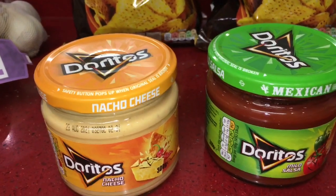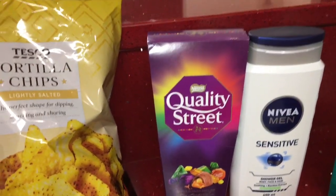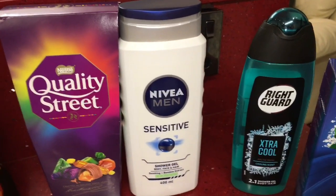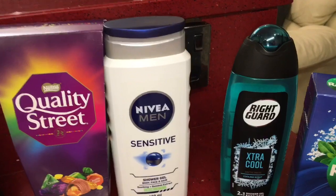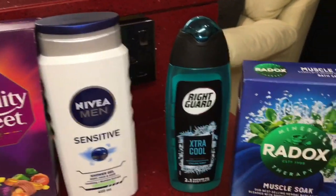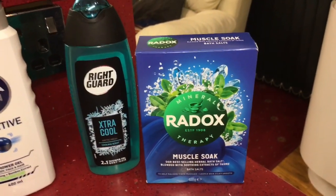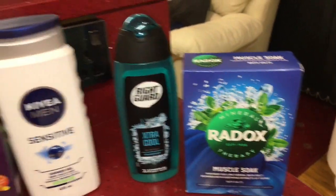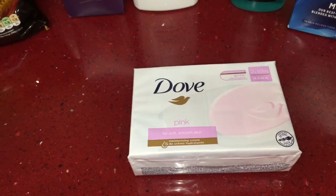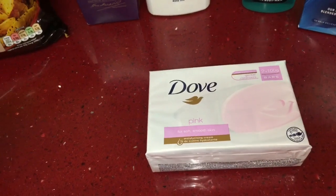I got a box of Quality Street and this box was £1.50 with the Clubcard. For non-food items I picked up a Nivea Men sensitive shower gel, a Right Guard shower gel, a box of Radox bath salts in the muscle soak for 99 pence, and some Dove soap — the pink soap with two bars — also for 99 pence. And that is the last item in this shopping haul.